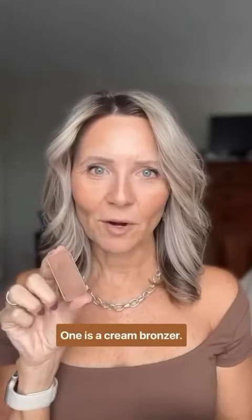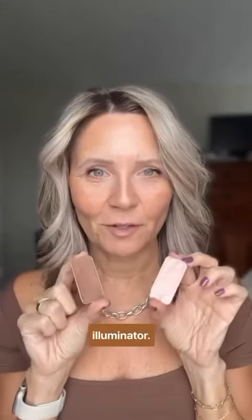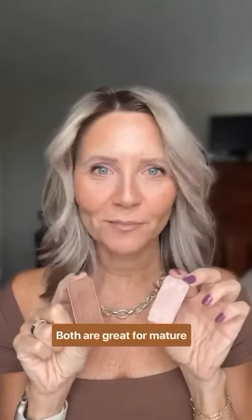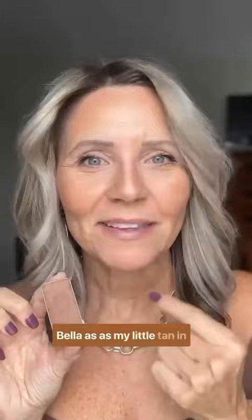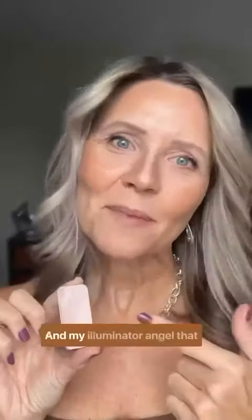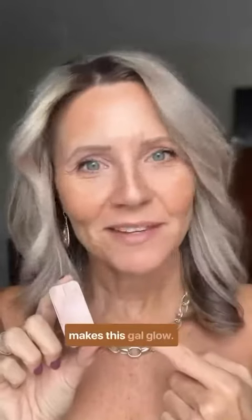I have two little products here that are going to completely change your summer makeup game, and each of them are under 20 bucks. One is a cream bronzer, the other is a cream illuminator. Both are great for mature skin. I like to refer to the bronzer as my little tan in a tin, and my illuminator angel that makes this gal glow.